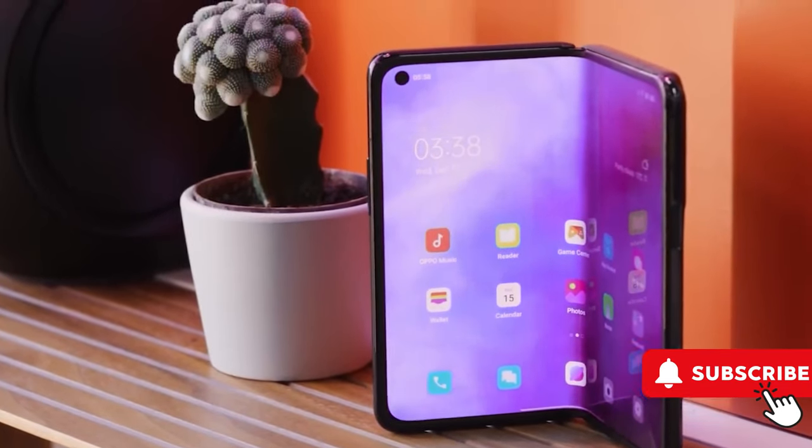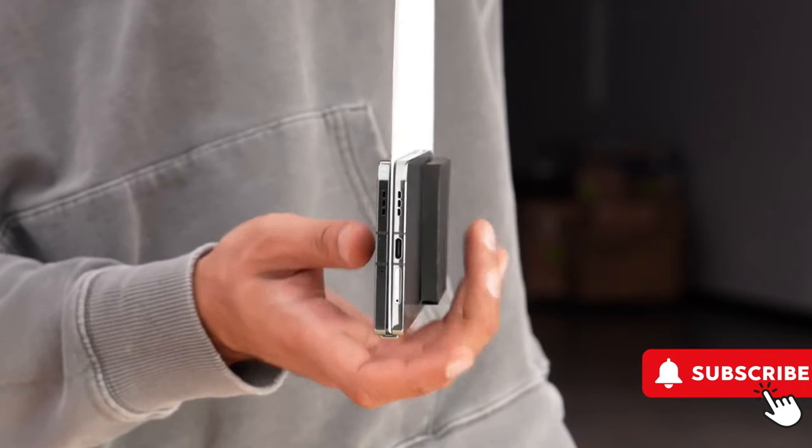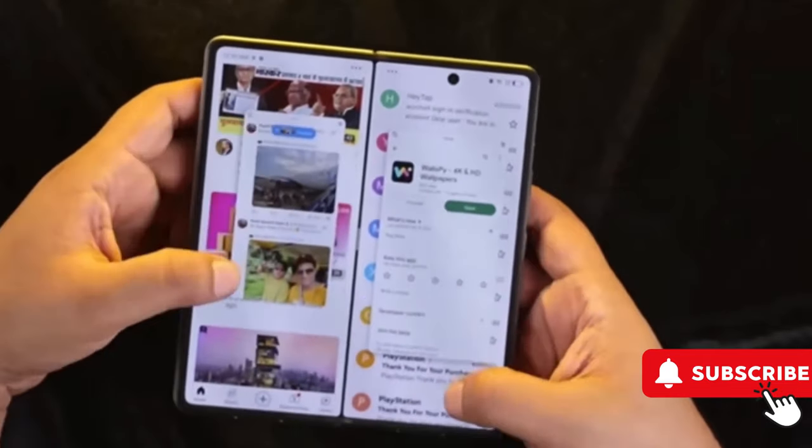Impressively, the device has a hinge without gaps, demonstrated by a test where a piece of paper was stuck and didn't fall when the phone was lifted.